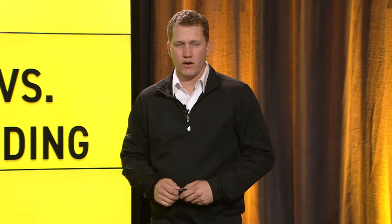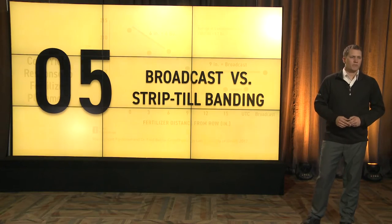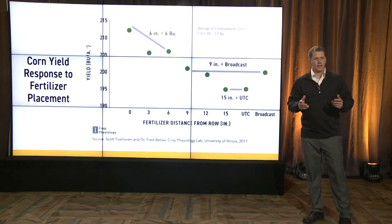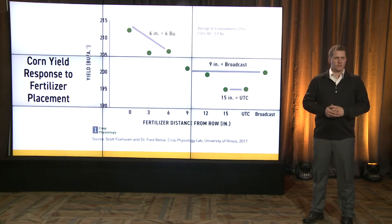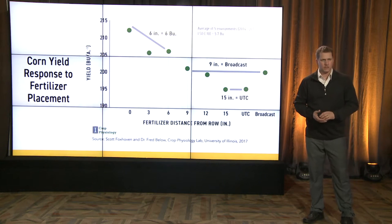For us at PFR, this is something we haven't tested for quite a few years — strip till versus broadcast. But some new data within the industry and from universities, along with questions from you at home, led us to start testing strip till again. One of the big reasons was information from the University of Illinois, from Scott Foxhoven and Dr. Fred Bilo's lab.